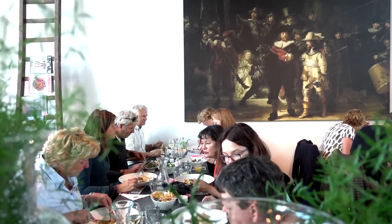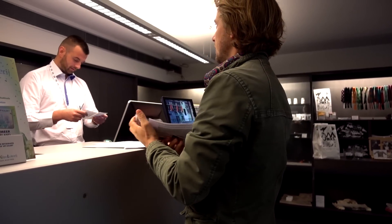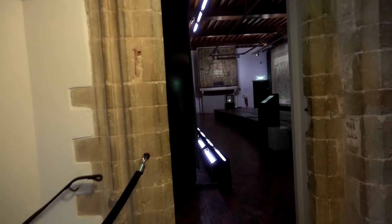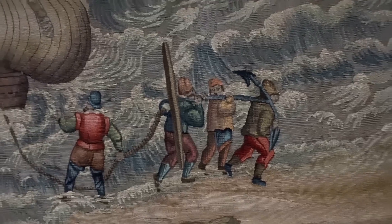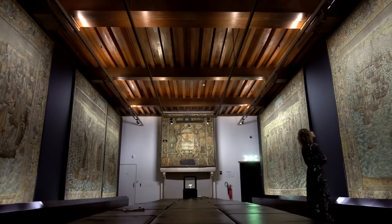After a little lunch at the Cloveniersdoelen, we're off to combine two things Middelburg does so well. Mix history with art and you will end up at this museum, where the showstopper is to be found on the third floor. These tapestries are telling the story of Zeeland's great battle against the Spanish at the beginning of the 80 Years War. The Spanish fleet was much mightier, but the locals had the advantage of knowing the area. It's fun to see the propaganda in the scenes, but it also gives a good insight of a war at sea near the end of the 16th century. It's made and preserved very well.